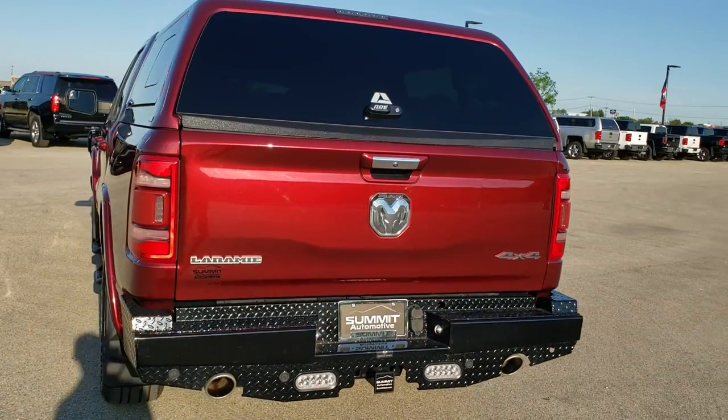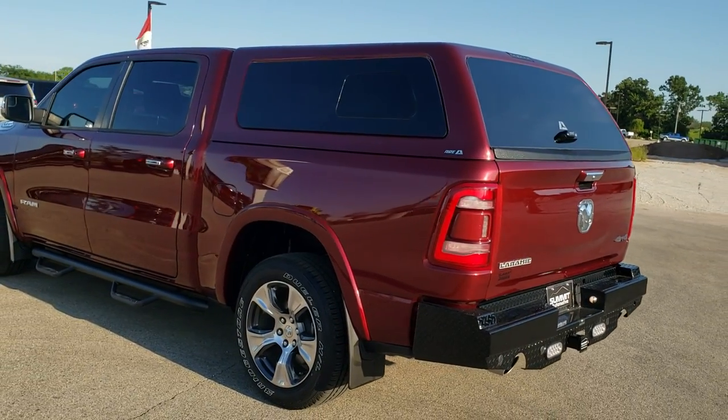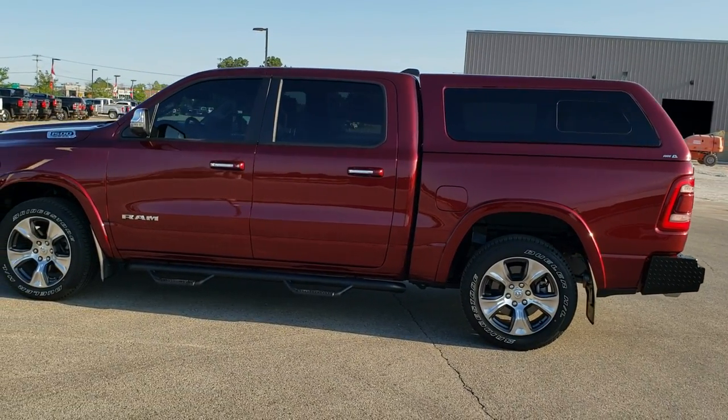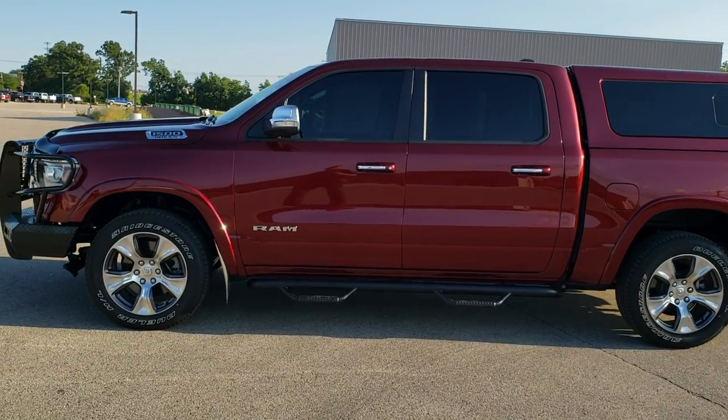Delmonico Red is the color. We shoot all of our videos in 1080p 60 frames per second, so if you have HD capabilities on your computer, tablet, or smartphone device, turn them on right now because it is definitely your best way to check out the quality and condition of the vehicle before seeing it in person.